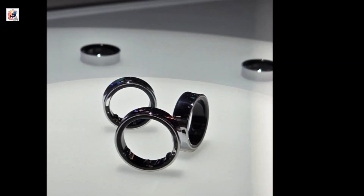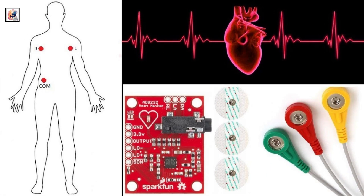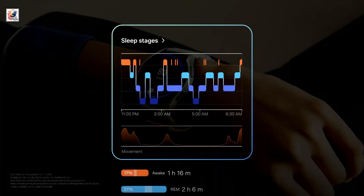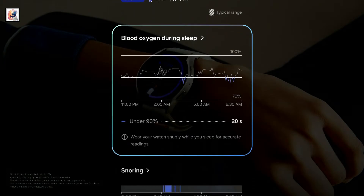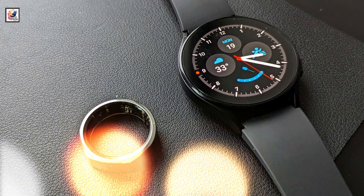The Galaxy Ring will include a suite of sensors for tracking various health metrics. It tracks heart rate, breathing rate, sleep, and night movement, and can even detect early signs of sleep apnea. Users can also set specific well-being goals and receive feedback on their progress via booster cards available in the Samsung Health app.